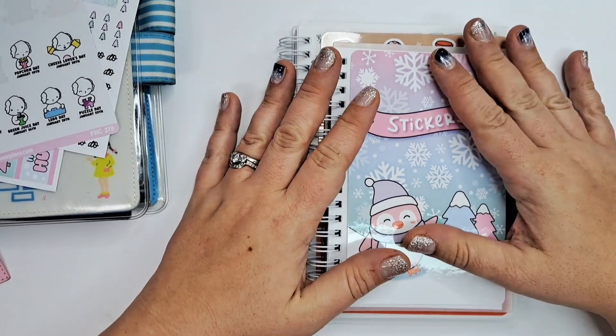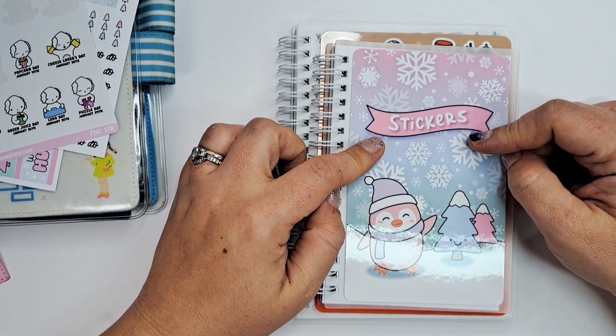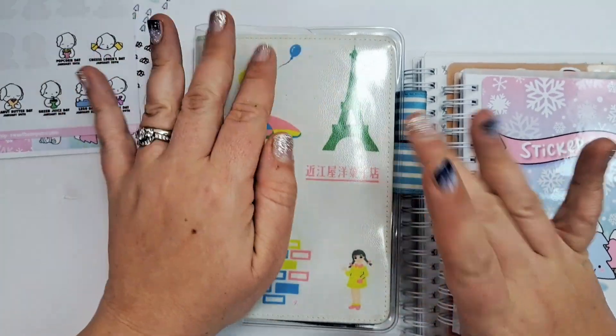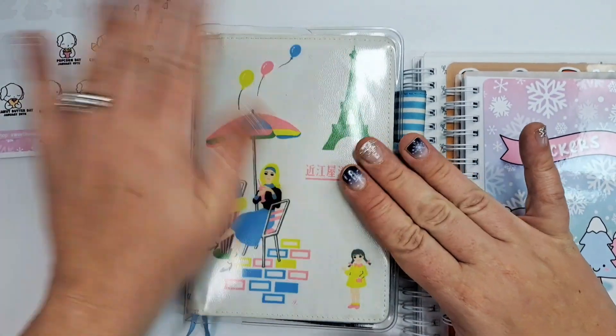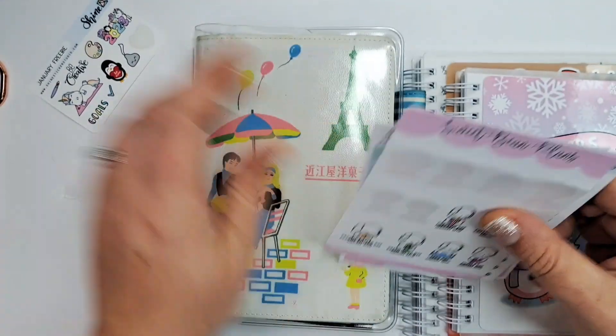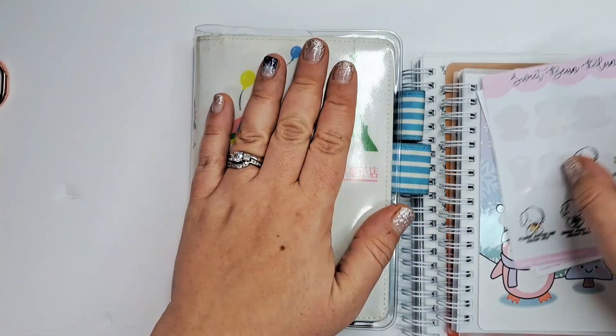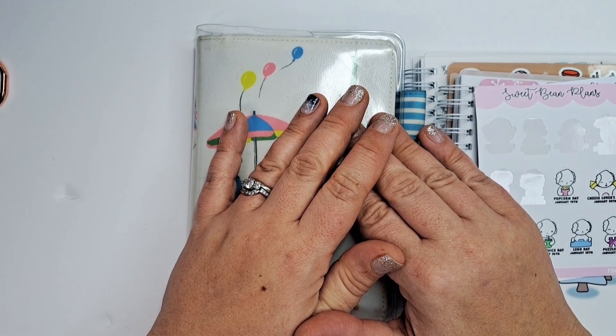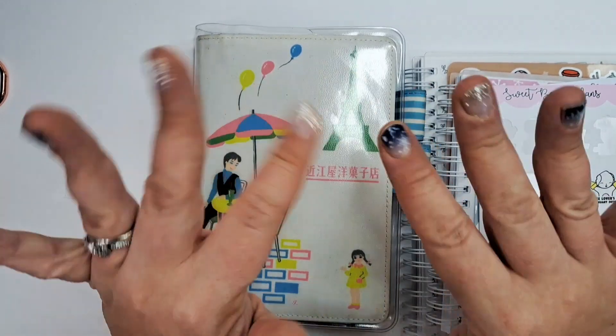I hope you guys enjoyed this. Make sure you check out Shine Sticker Studio — her stuff is awesome. If you have an A6 planner, I hope she does different sizes but not a lot of people make A6 kits, which is part of why I was so excited to order. I'll probably keep ordering monthly kits for my planner. I hope you guys are having a really great day and I'll see you next time, bye!